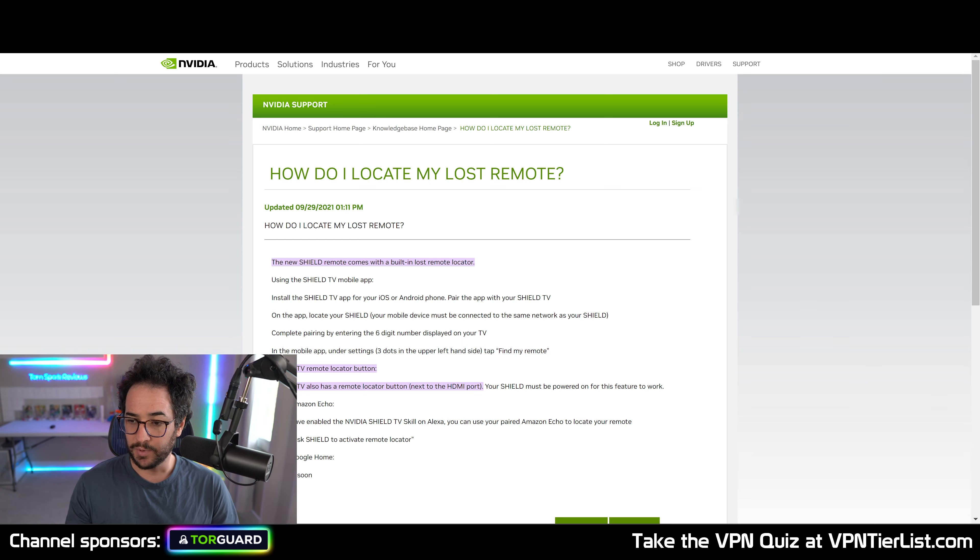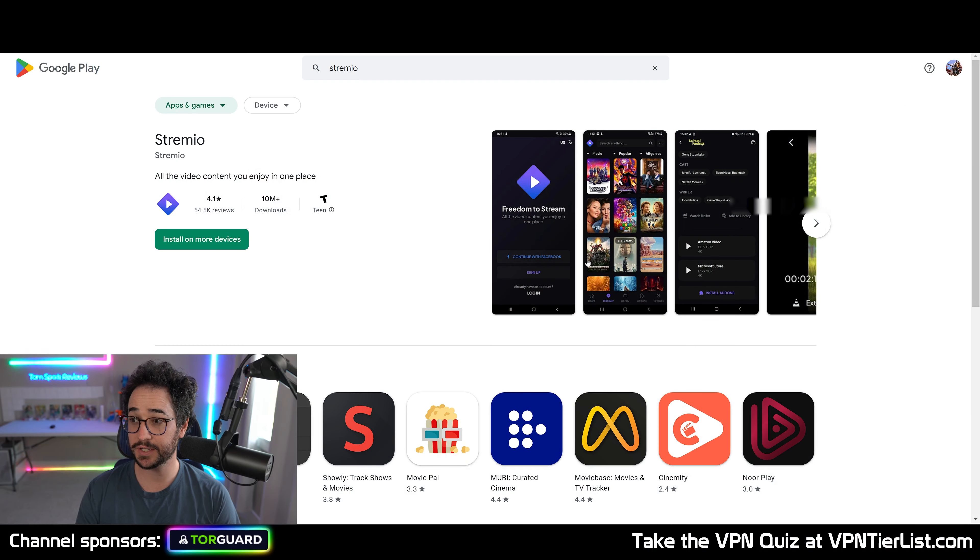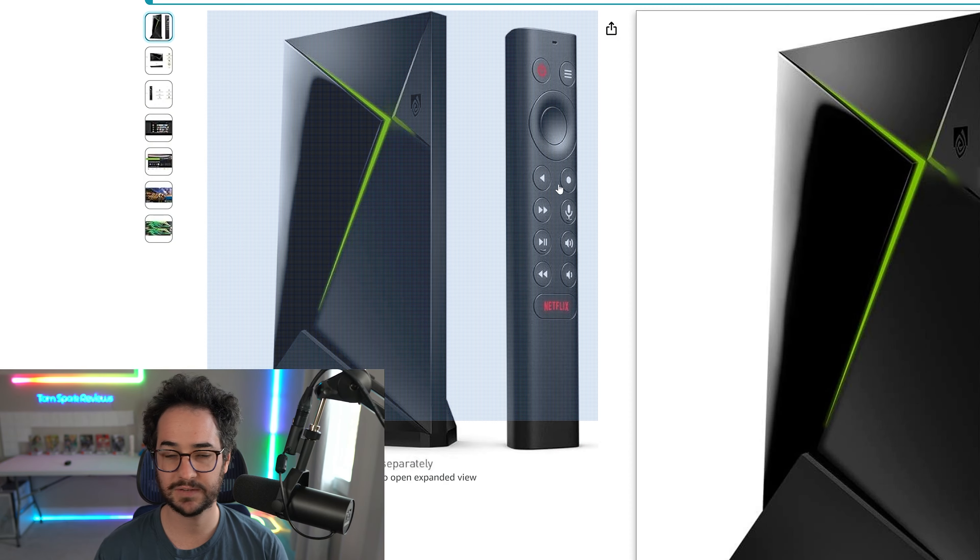Probably the number one reason I like using the NVIDIA Shield is the Stremio application. This is not available on Apple TV, and you can connect it with various add-ons and pretty much watch anything you want at any time. The Android App Store ecosystem is just more open than alternatives like Firesticks — and even Apple TV barely just added a VPN feature, which is surprising since Android-based operating systems have had them forever.